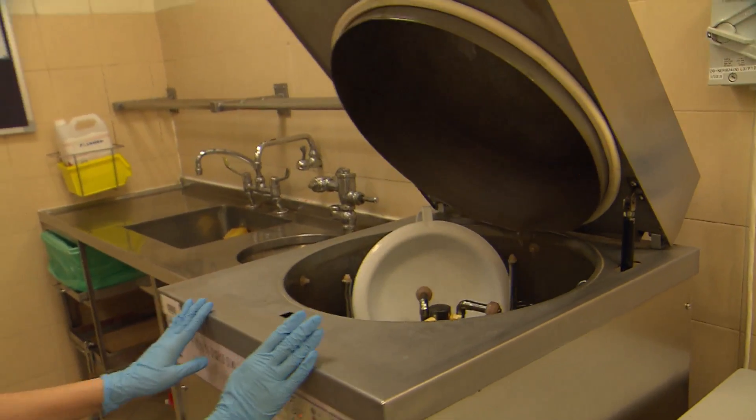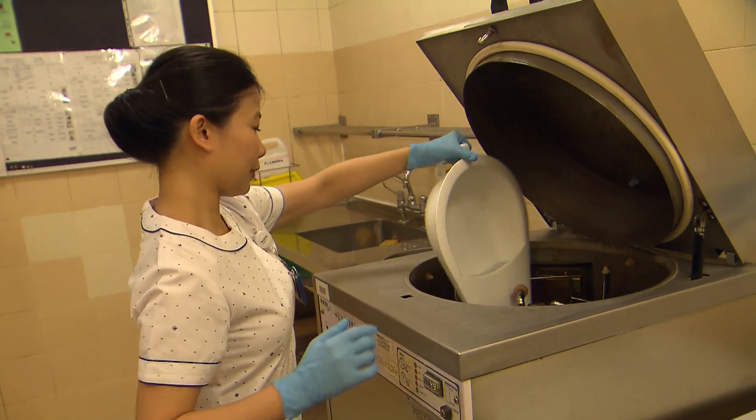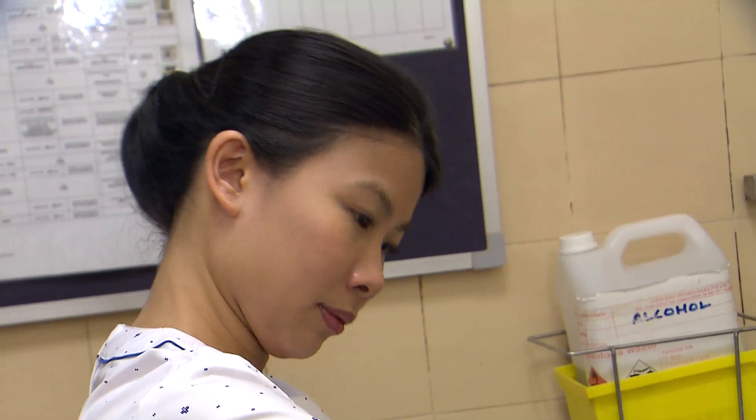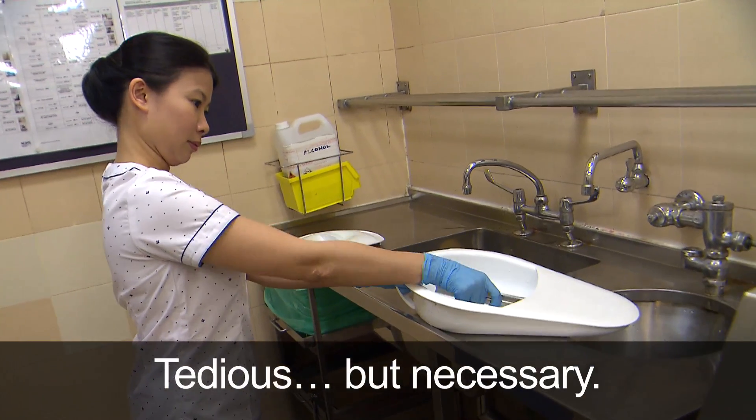Even after being sanitised by the sanitiser, stains and odour will still remain in these receptacles. So even if the stains and odour are there, the nurses will still manually have to wash it for the next patient use. It is time-consuming, yes. But it is important because taking care of the patient is the basic thing.